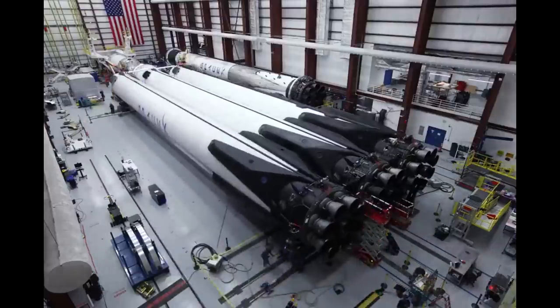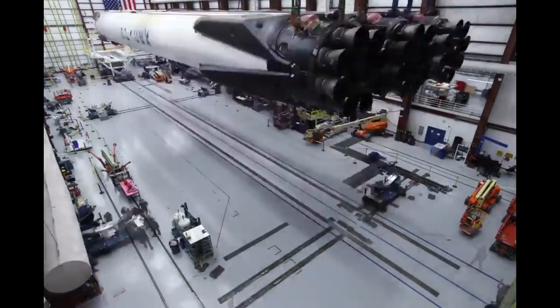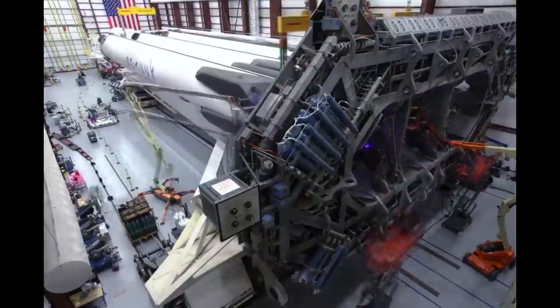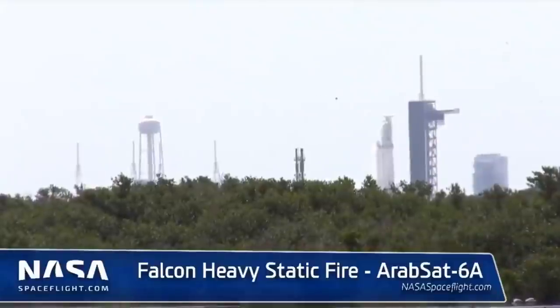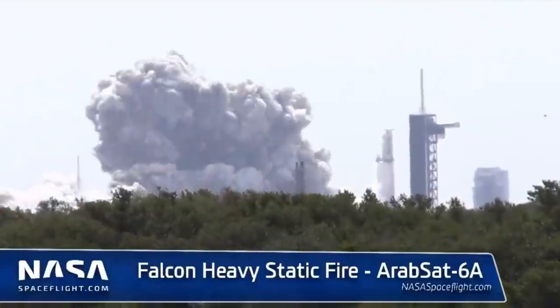Lots of people have been waiting for the static test fire of the Falcon Heavy, which was due to launch today, but the schedule has slipped a little. It's carrying Arabsat 6A, which is a six-ton satellite into geostationary orbit, and it is the first commercial launch of the Falcon Heavy. After several aborted attempts, we finally got the static fire, without any payload attached.